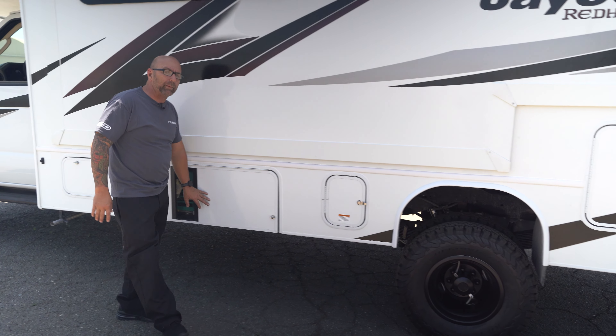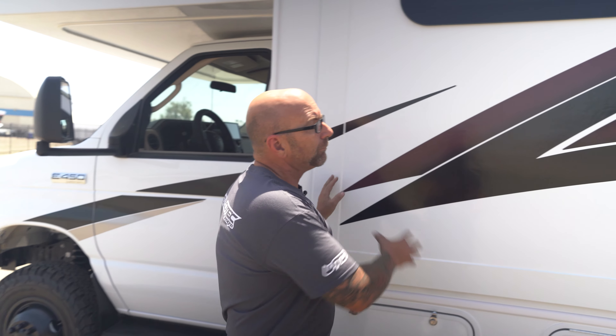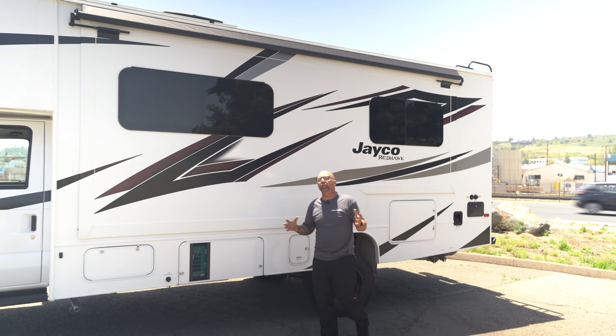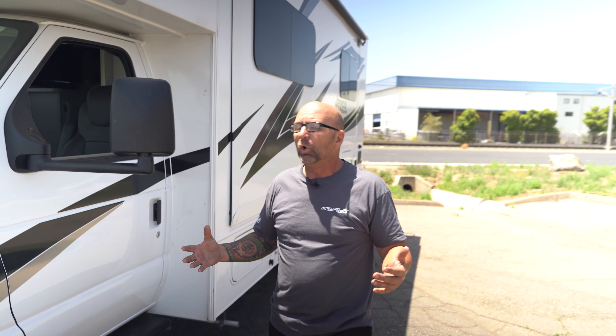As I come around to this side, this is going to be your only storage compartment — just big enough to put a Blackstone grill, a couple of chairs, and typically just the mat you put out by your entry door so you're not tracking dirt inside. You do have one other small compartment for your electrical and to access your generator, and then one more small storage here.